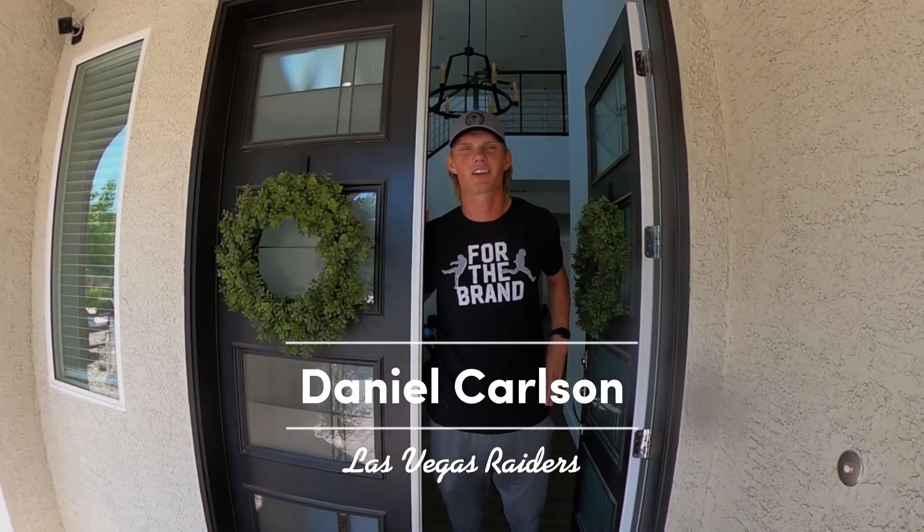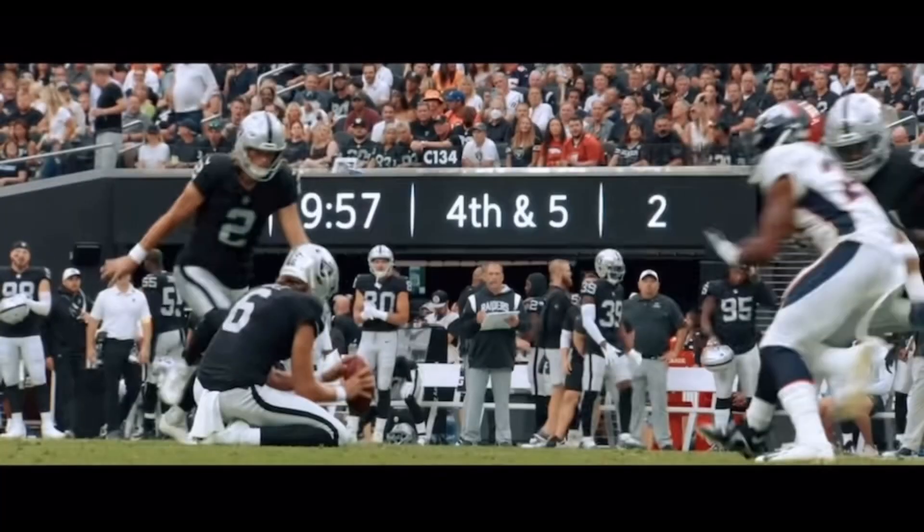What's going on? I'm Daniel Carlson, kicker for the Las Vegas Raiders. Welcome to my house. 26-yard field goal for Carlson — he boots it up and right through the upright.